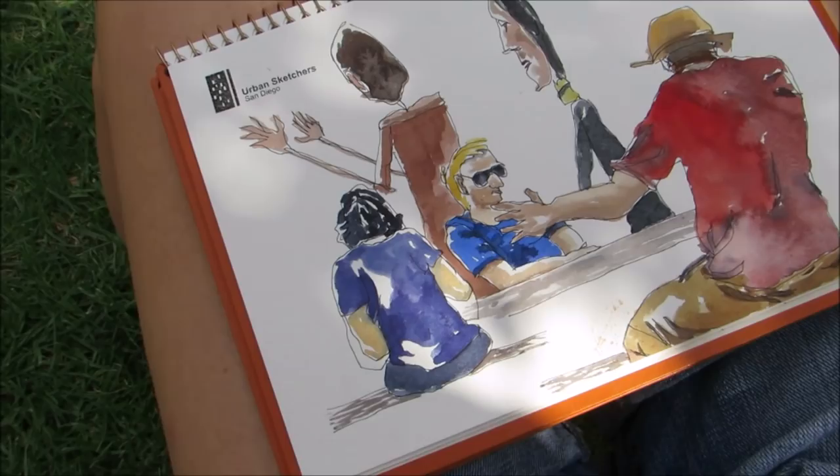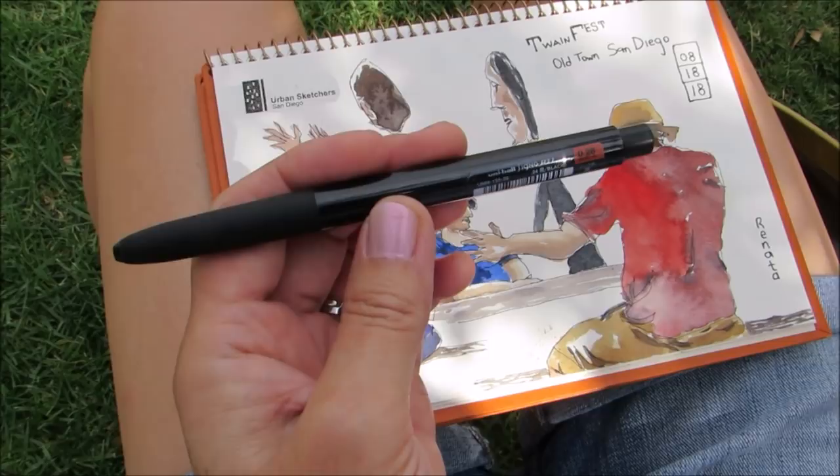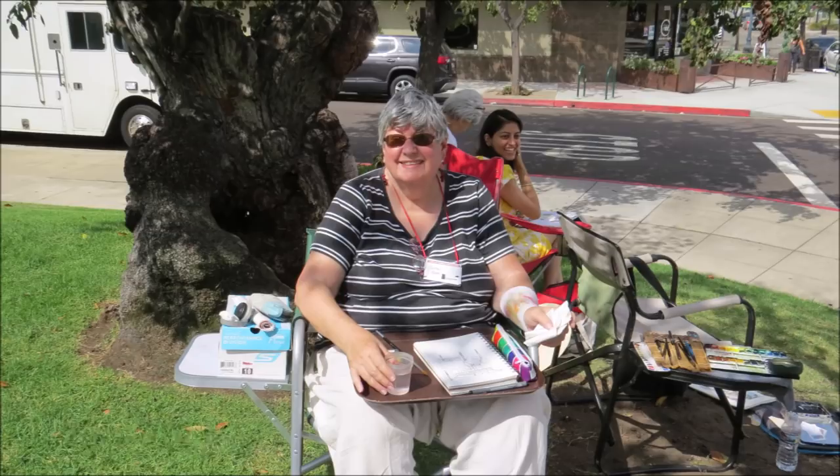Renata, what is your favorite sketch tool? It's this pen — Uniball Signo 0.28. It's really fine and waterproof, that's why I love it.